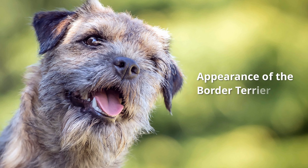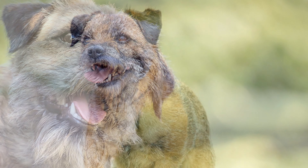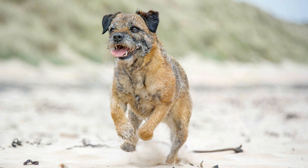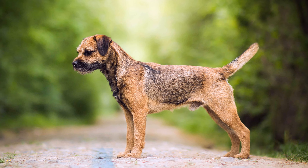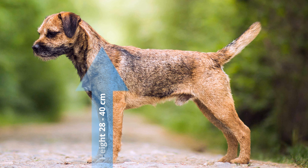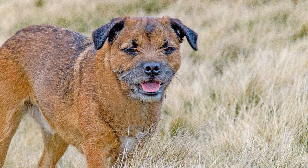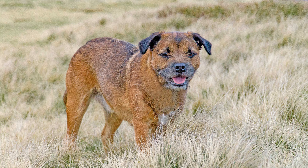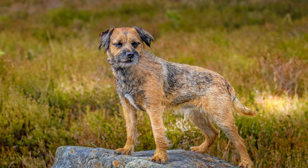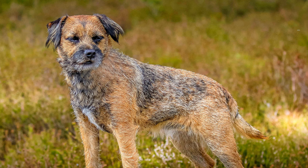The FCI does not specify any particular shoulder height for Border Terriers. However, it is essential that the height at the withers, which is usually between 28 and 40 cm for males and females, should be appropriate to the dog's weight, which is usually between 5 to 7 kg. The Border Terrier's body is narrowly proportioned and relatively long. Their life expectancy is usually 12 to 15 years.